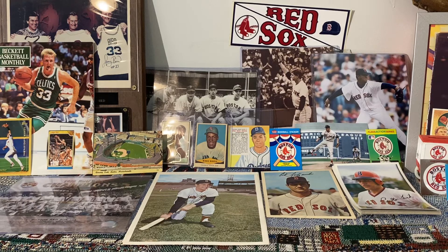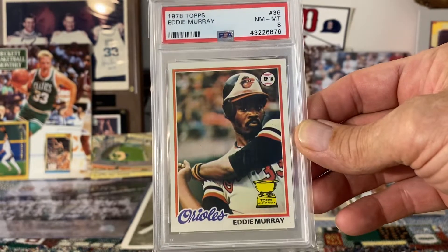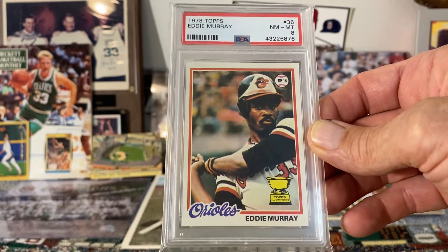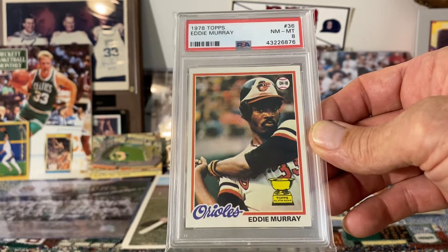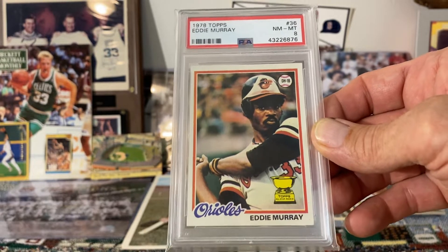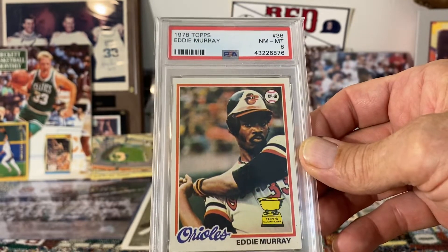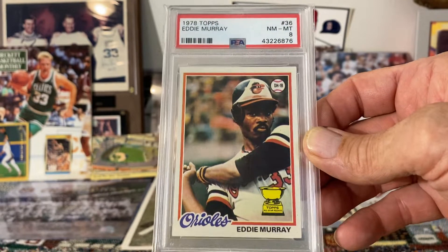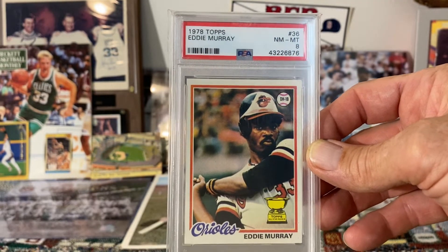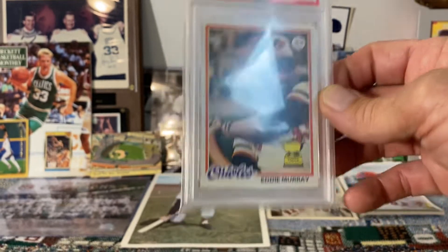Next up is a 1978 rookie card of Eddie Murray. Really nice set — I love the 78 set. I love that nice Topps gold cup rookie cup there in the bottom, and I think it's just a great image of Murray that really shows the intensity he had as a player. It's a card I've always liked and I would classify it as one of my favorites.